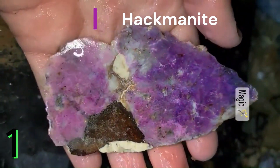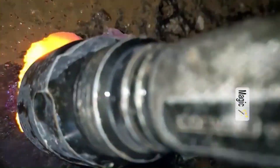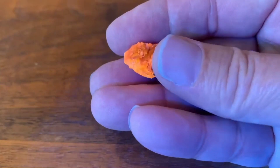Hackmanite: a variety of sodalite that exhibits tenebrescence, meaning it changes color when exposed to sunlight or UV light. It typically appears pink to violet and can glow orange or red in the dark.